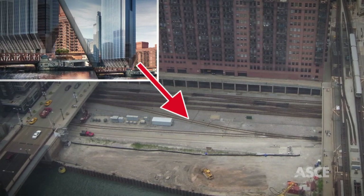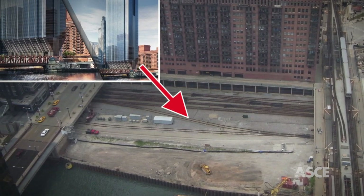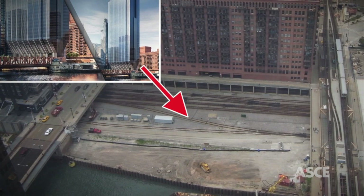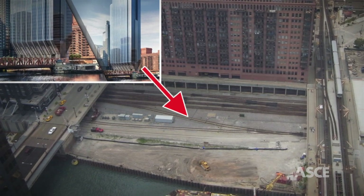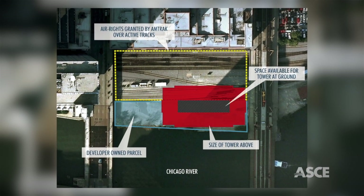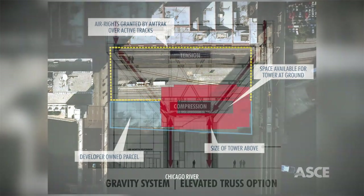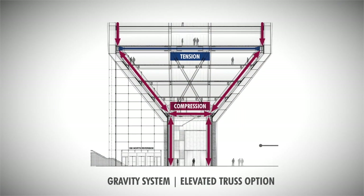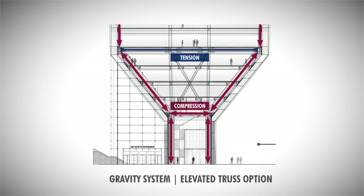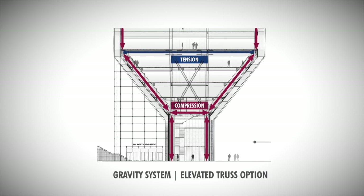Sitting vacant for a century because it was considered unbuildable, the postage stamp-sized site, 85 feet at its widest, is wedged between the Chicago River and seven active Amtrak lines. These constraining features, along with a 30-foot mandated Riverwalk setback, left only a 39-foot sliver for a high-rise tower.